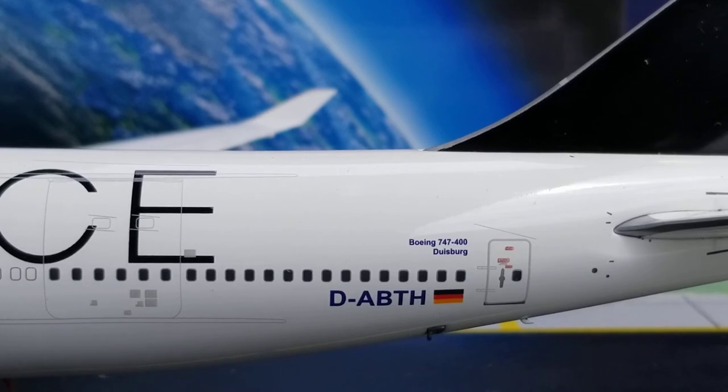Still at the back of the aircraft on the port side, below the Boeing 747-400 decal you see the name of the aircraft: Duisburg. If you didn't know, Lufthansa names most aircraft after certain cities throughout Germany. Duisburg is a steel industrial town and also home to the world's biggest inland port, located approximately 14 miles north in North Rhine-Westphalia, Germany.